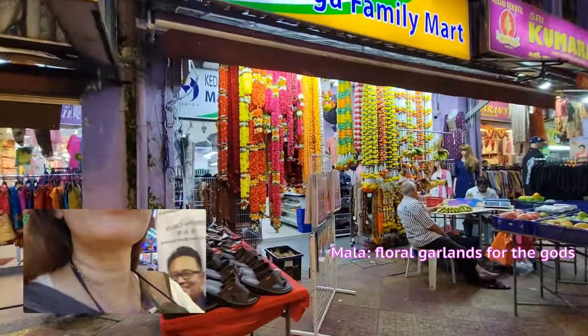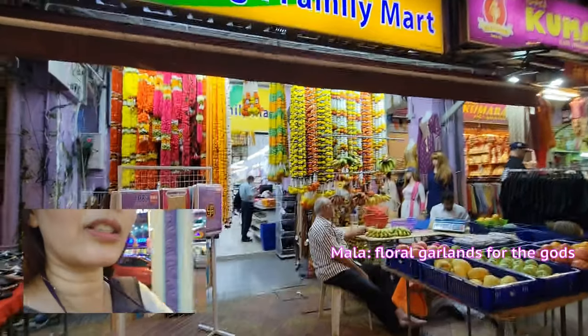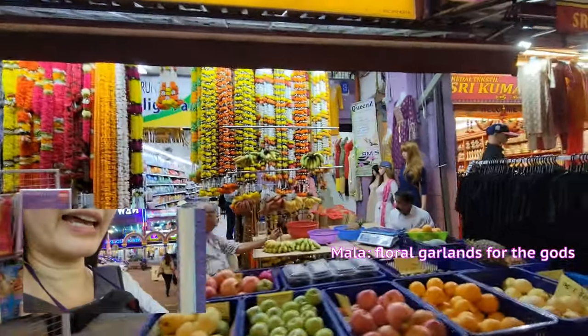There are some really pretty flowers. Those are made of fully fresh flowers actually — those long hanging things.